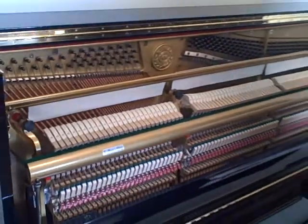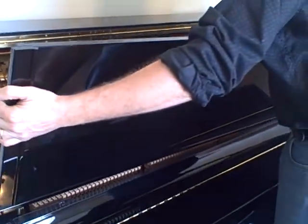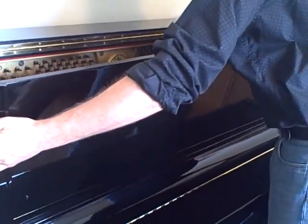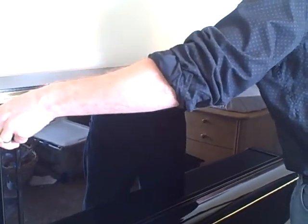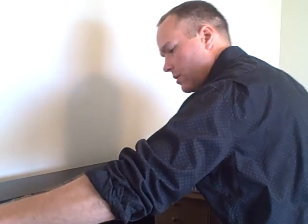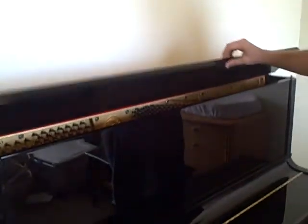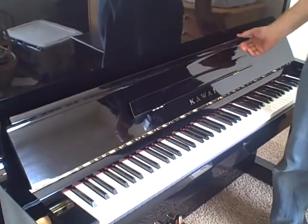These hammers have very, very little wear and they're all just in perfect shape. I wouldn't hesitate to recommend this piano to anybody based on the action. It's not that old — 1980s, I believe. It's a 48 inch in excellent shape and I will play it for you.